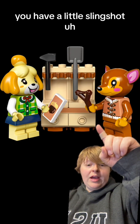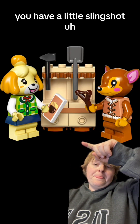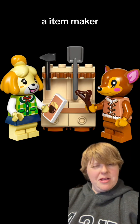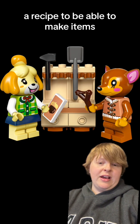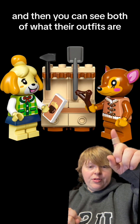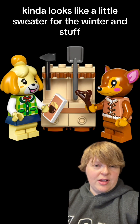A little bit of a closer look — you have a little slingshot, and an item maker — a recipe — to be able to make items. And then you can see both of their outfits. It kind of looks like a little sweater for the winter.